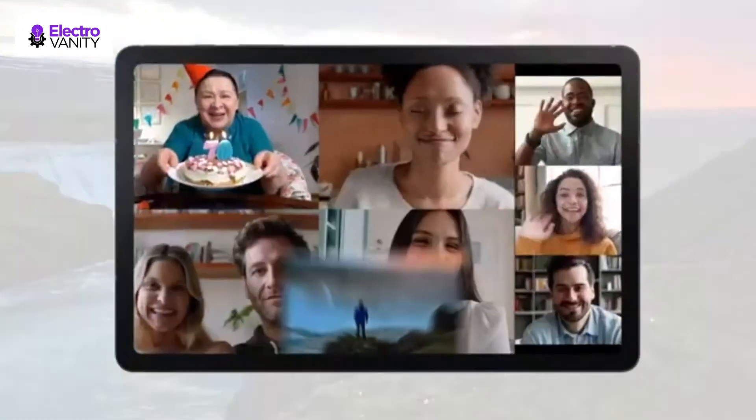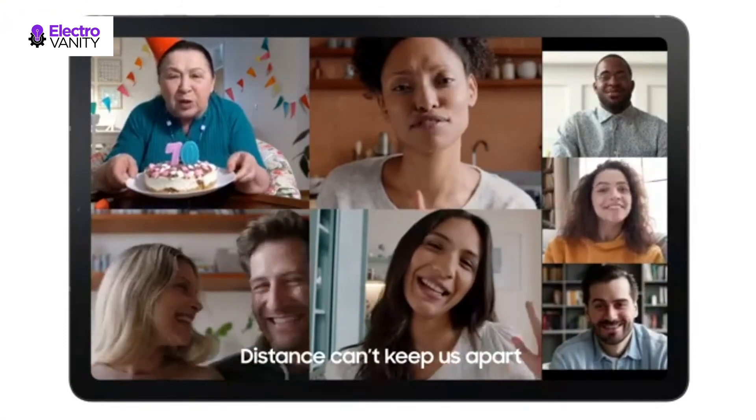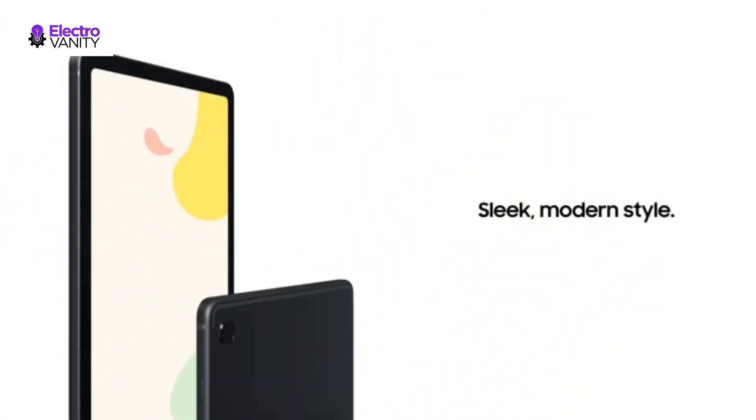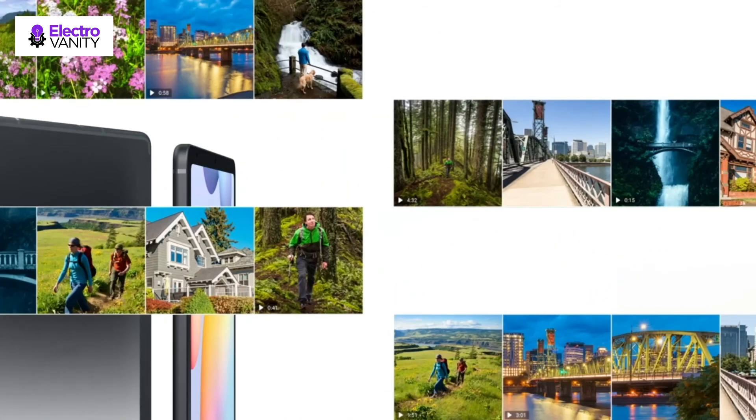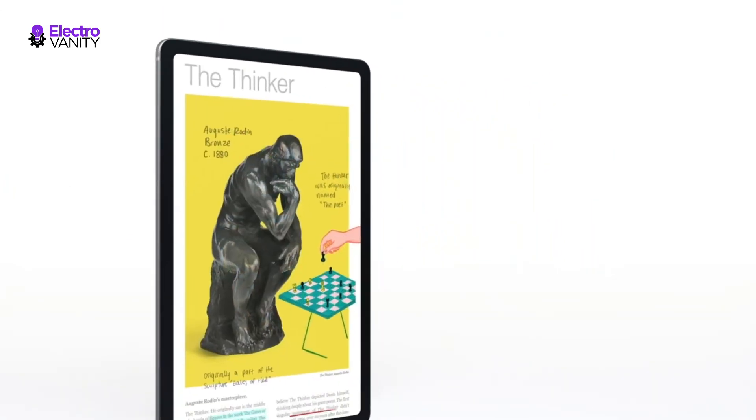Get more done each day by turning your Galaxy devices into an expanded desktop workstation. Send multiple windows to the devices of your choice and control them all from your Galaxy Tab S6 Lite. Battery power consumption depends on usage patterns, and results may vary.